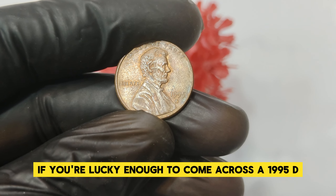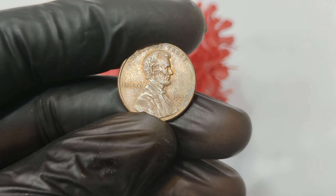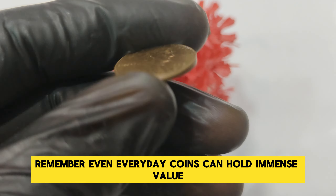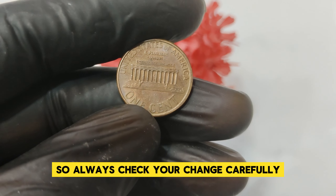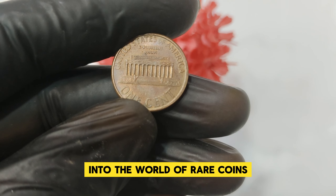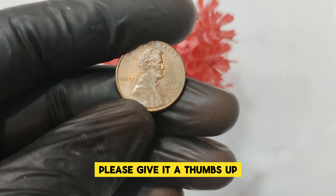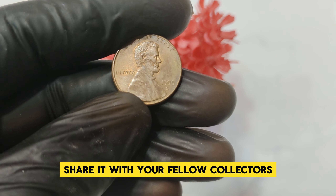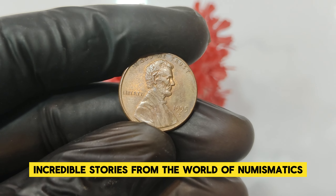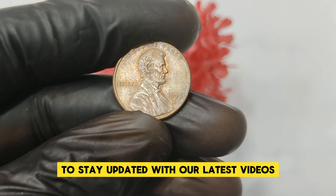If you're lucky enough to come across a 1995 D Lincoln penny, take a closer look — it might just be a hidden gem. Remember, even everyday coins can hold immense value, so always check your change carefully. Thanks for joining us on this fascinating journey into the world of rare coins. If you enjoyed this video, please give it a thumbs up, share it with your fellow collectors, and subscribe for more incredible stories from the world of numismatics.